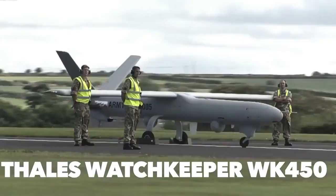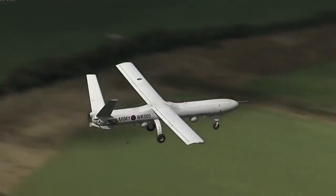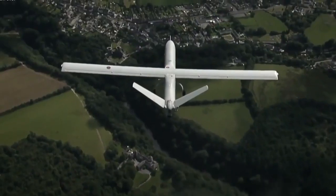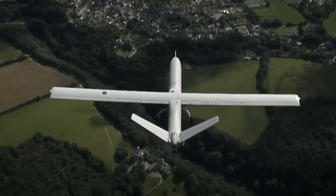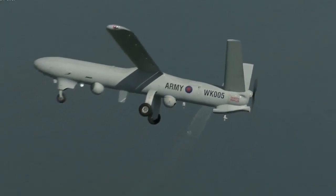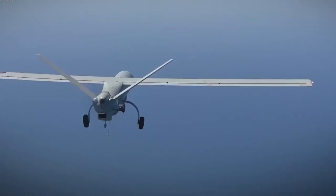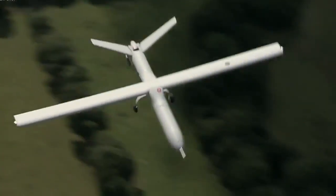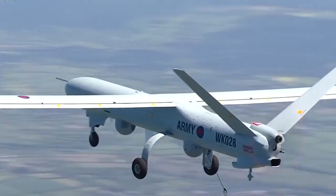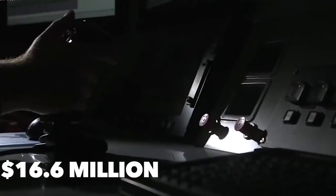The Thales Watchkeeper WK-450 is used by the British Army for intelligence, surveillance, target acquisition, and reconnaissance. Its first flight was in 2010 but it didn't reach initial operability until 2018, though reports indicate it was used in Afghanistan as early as 2014. It is a joint venture between Elbit Systems and Thales Group, based off the Elbit Hermes 450. The Watchkeeper WK-450 is capable of remaining airborne for upwards of 17 hours and is priced at $16.6 million per unit.